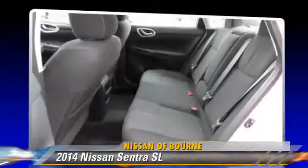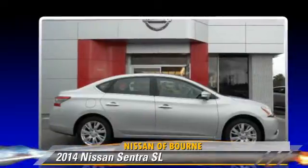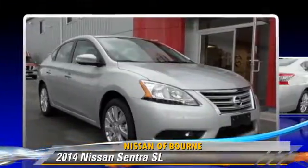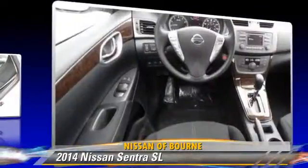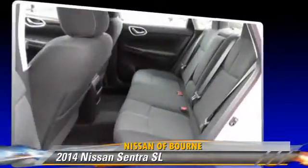Safety features include side airbags, traction control, and ABS. Comfort and convenience features include power steering, powered door locks, and satellite radio.